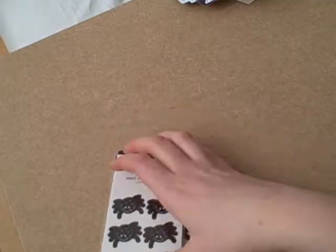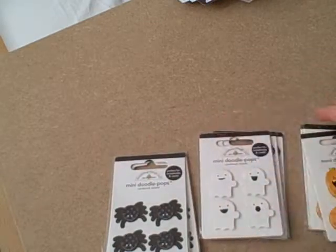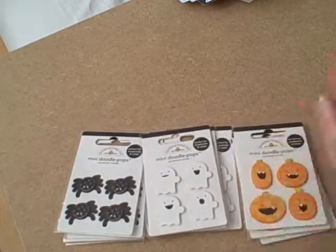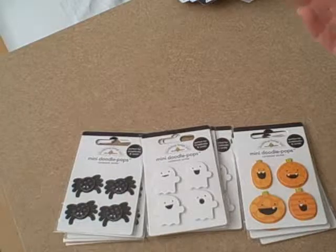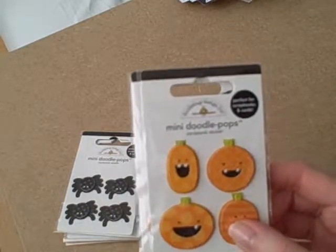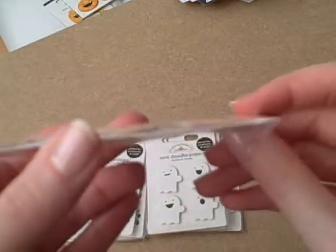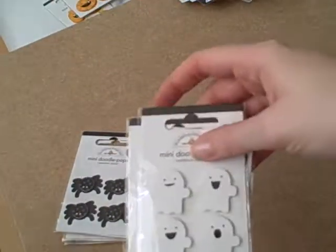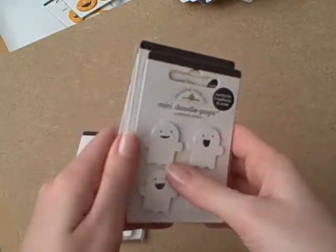I also got the mini Doodle Pop cardstock stickers. I've never ever had any of the Doodle Pops from Doodabug, and there are some really gorgeous ones out there but I'm yet to find an online retailer in the UK that stocks them. So I was so excited when the Glitter Pot got them in. I had to get three of each because I need one to just look at and some to actually use. These are the pumpkin piles with their big toothy grins and they're 3D. And these are the ghosties - they are so cool with their big smiles and different expressions.